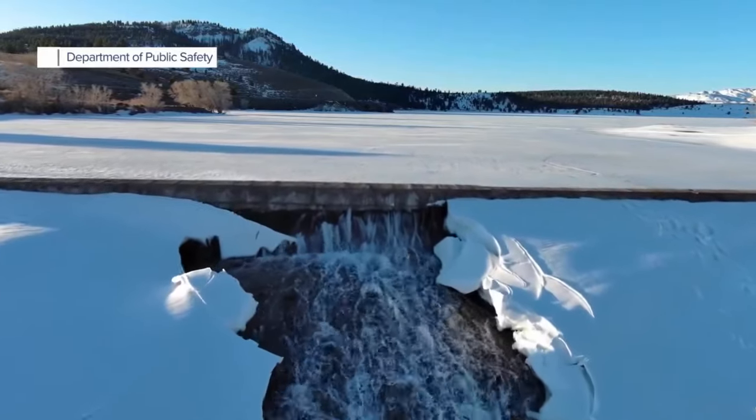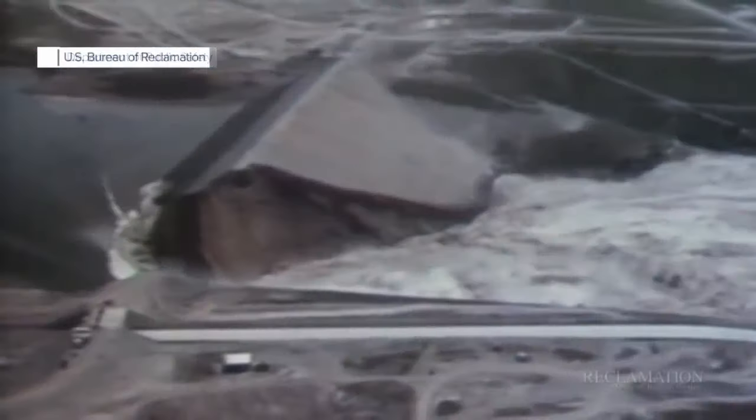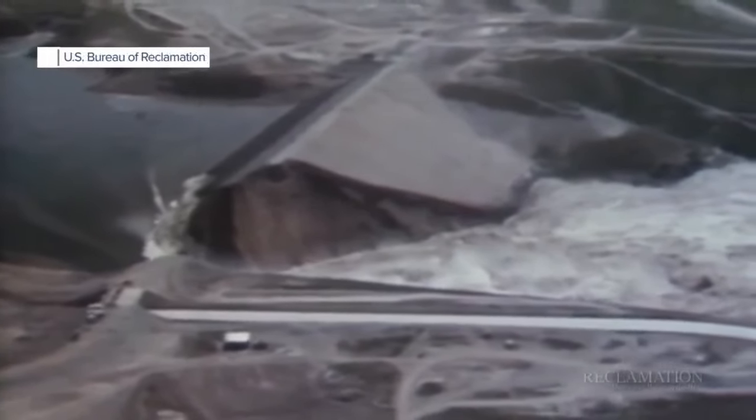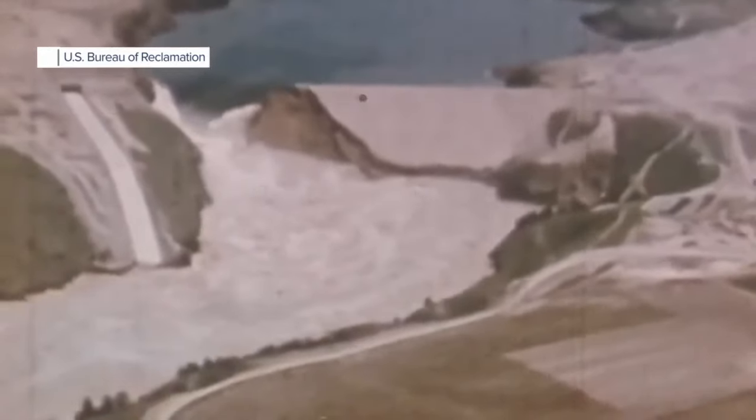It's estimated Panguitch Lake right now is holding about 20,000 acre feet of water. That's less than one-tenth the amount that was in Teton Dam that failed in Idaho in 1976, killing 11 people.